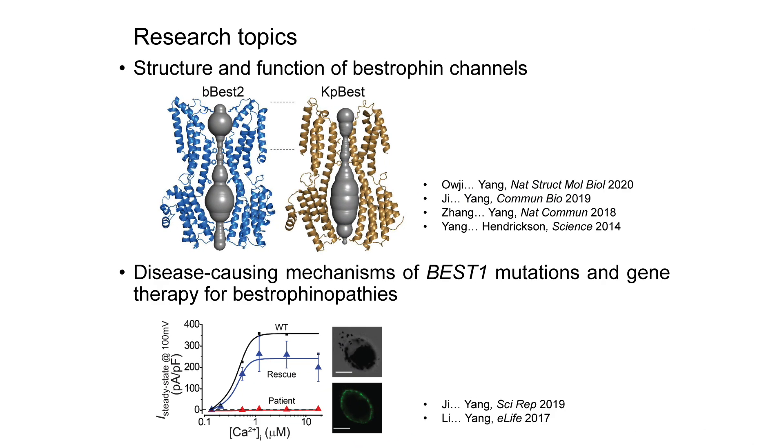Our previous works include solving the first bestrophin 1 and 2 structures, deciphering their regulatory mechanisms, elucidating disease-causing mechanisms, and establishing gene therapy for bestrophinopathies. We are expanding our research to other chloride channels, and we are also very interested in identifying small molecules and interacting proteins which regulate bestrophin channels.